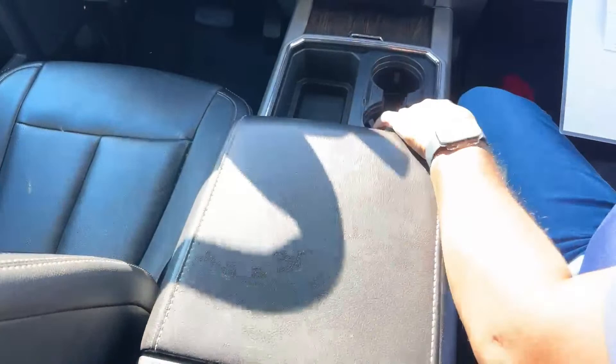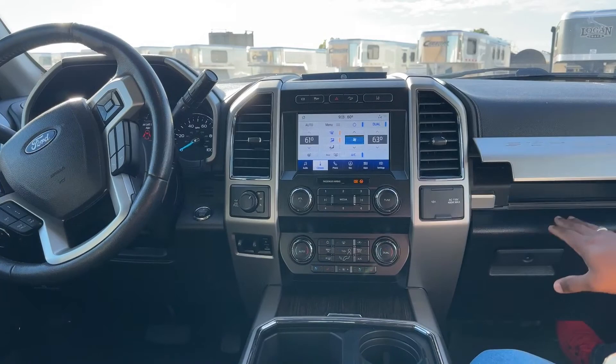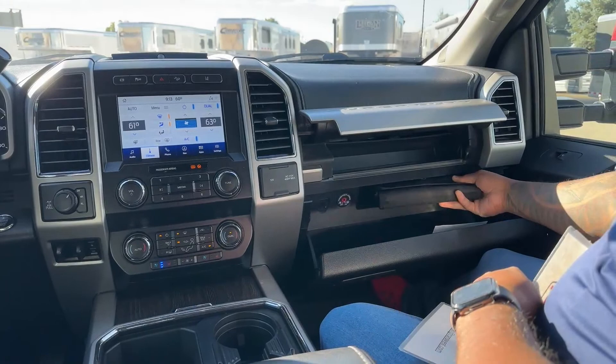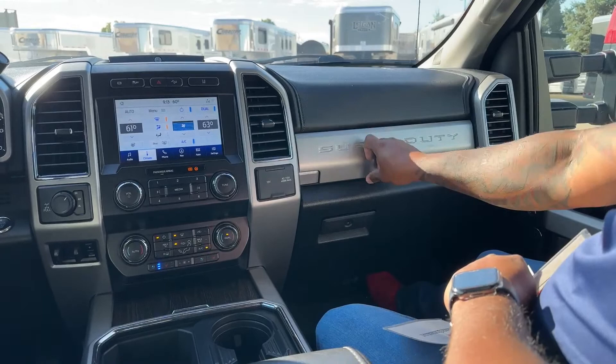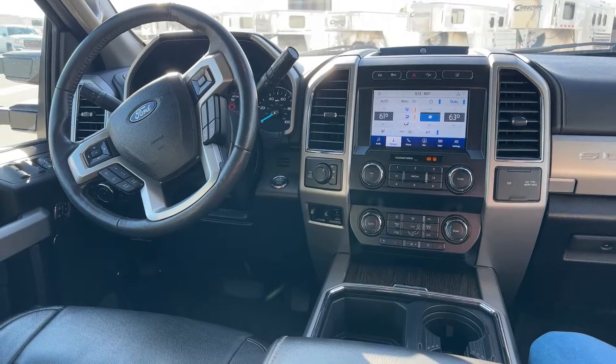If the back seat has a 110-volt plug, the front does too — you also have a 12-volt plug and more storage. The glove compartment holds all your manuals. As for service, this vehicle was serviced before we sell it — we brought it to our local Ford dealership, made sure it was full with DEF, and on delivery we will fill it up with diesel.